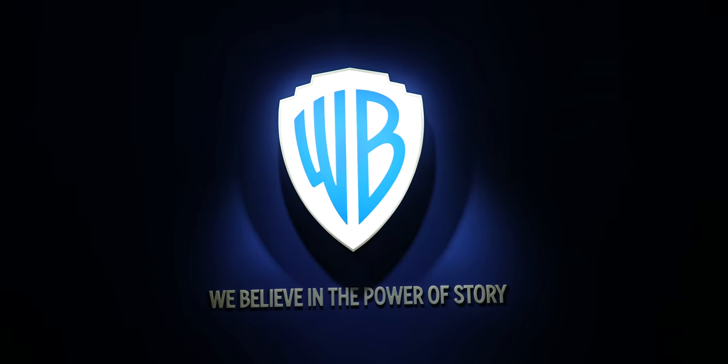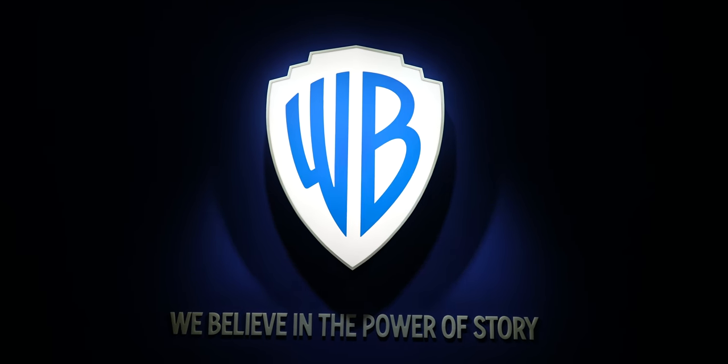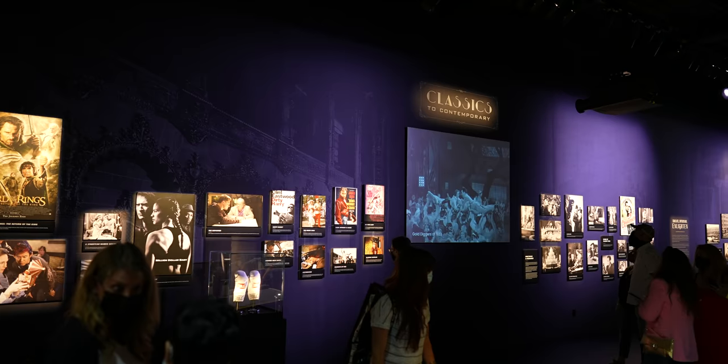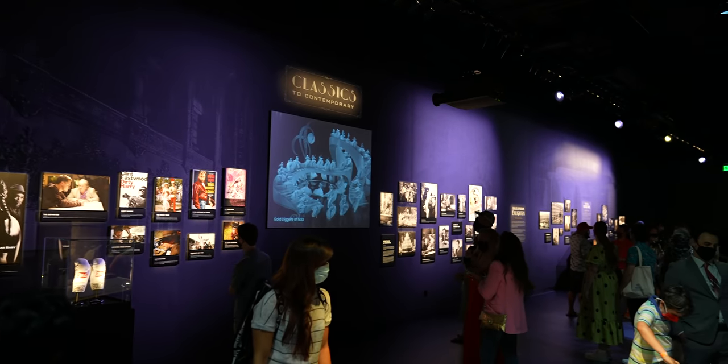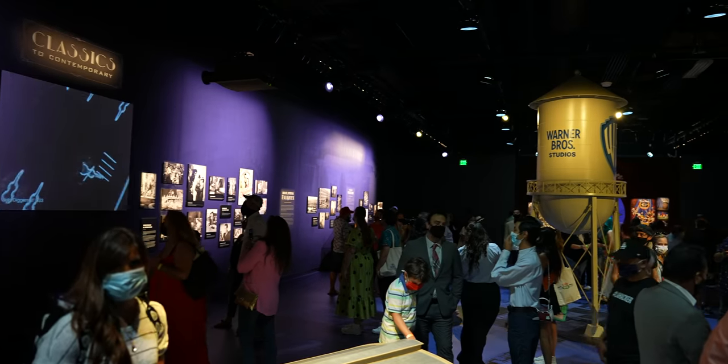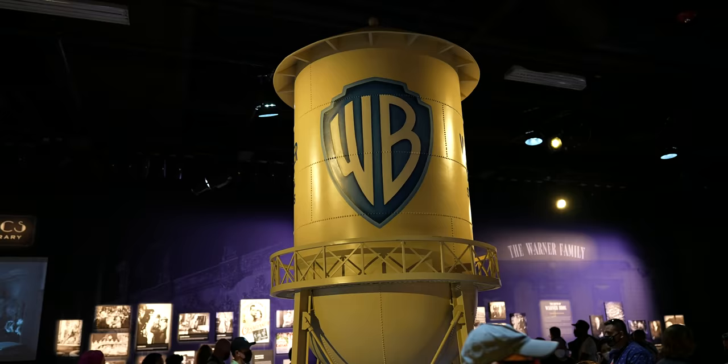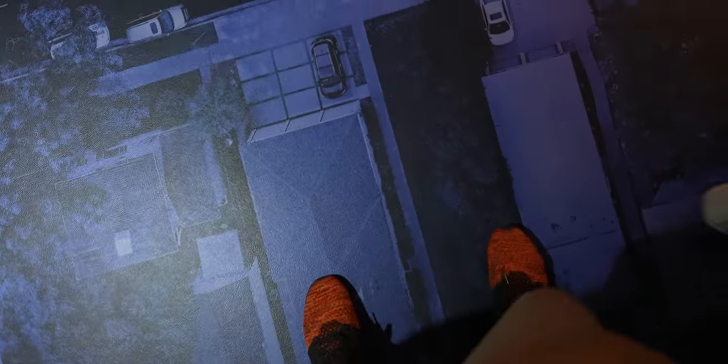You start off the studio tour in this room — it's a new room showing the history of the Warner Brothers Studio. One of the cool things is it has a miniature replica of the WB Water Tower. And also, you're walking over the actual studio itself. I don't know what building I'm on right now.